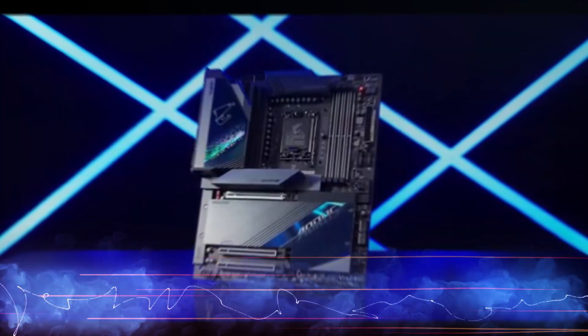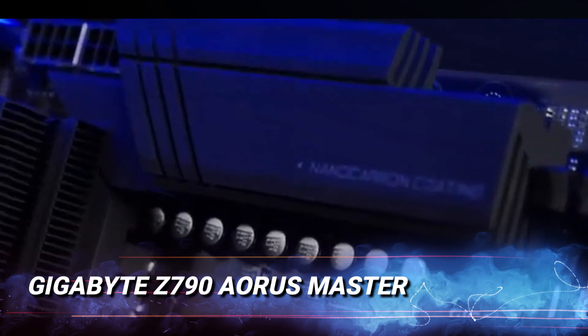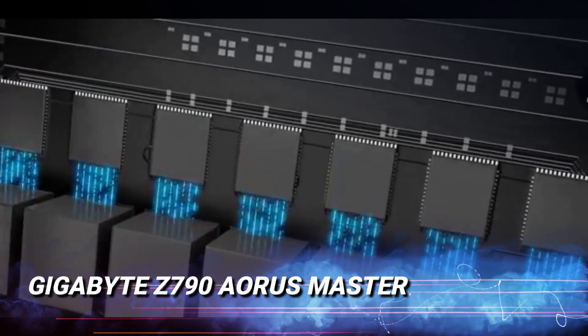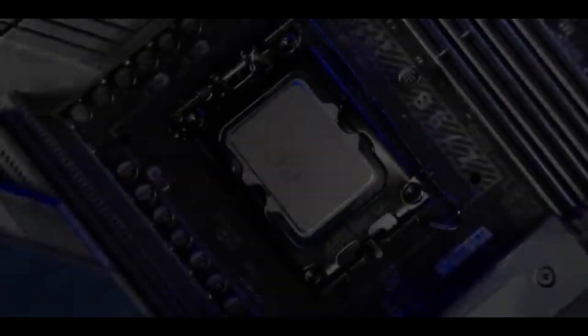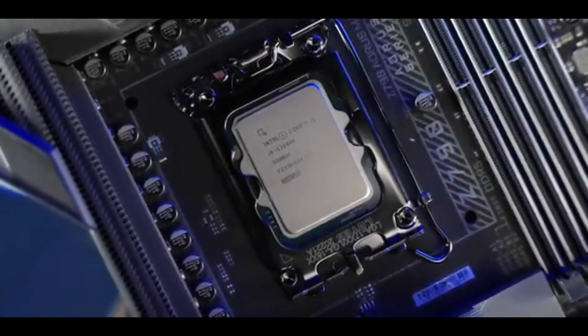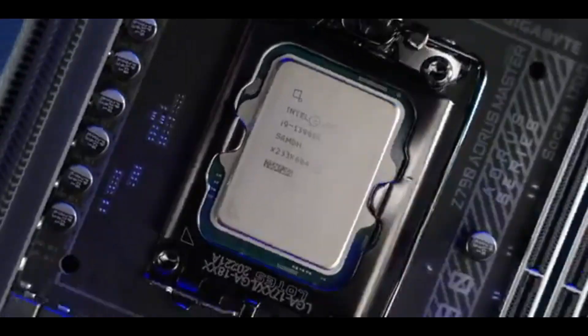For enthusiasts who demand nothing but the best, the Gigabyte Z790 Aorus Master is your ultimate choice. Supporting extreme overclocking, high-speed storage, and the latest GPUs, this motherboard delivers elite performance. Perfect for both gamers and professionals, it's a true powerhouse for high-performance builds.